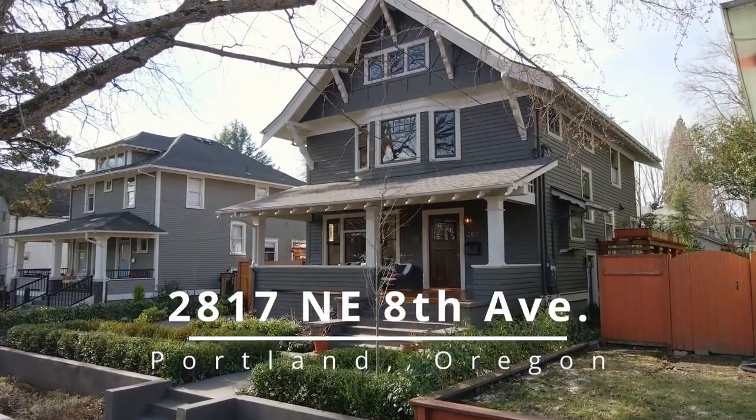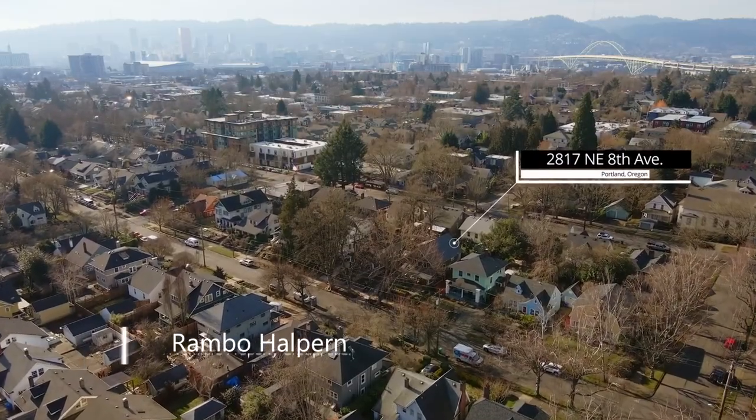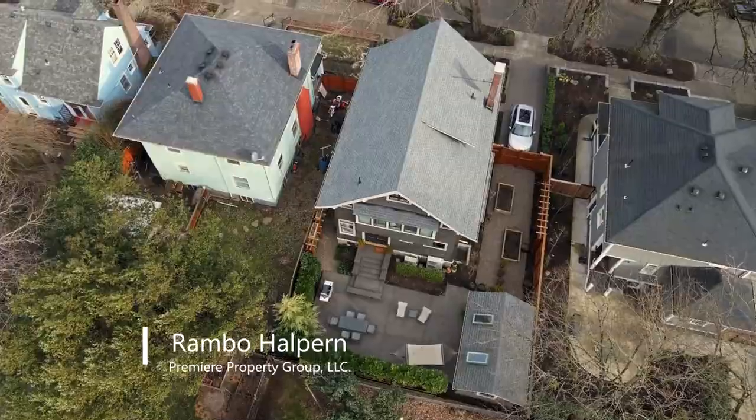Step back in time and experience the beauty of a fully remodeled Grand Craftsman home, ideally located in Irvington, close to parks, restaurants, and boutiques.